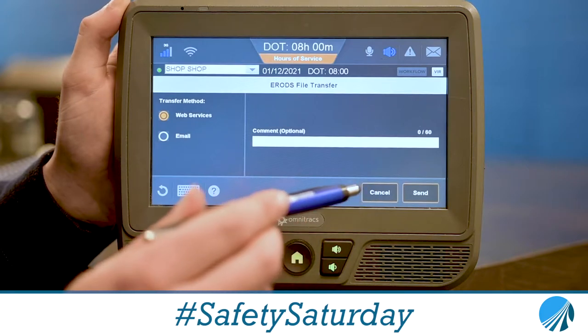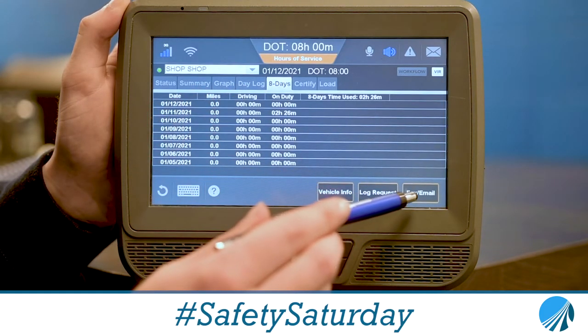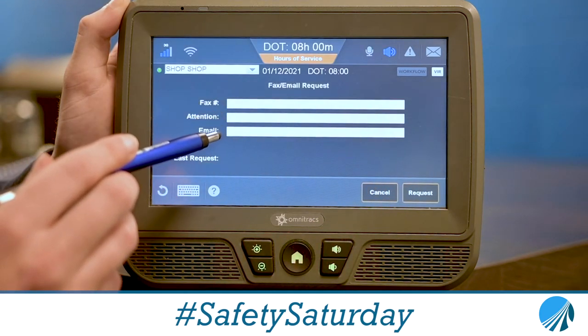If that doesn't work, what you will select is 8 Days, and then there's a fax and an email right here, and you will select that, and you can type in the fax number or the email for the officer.